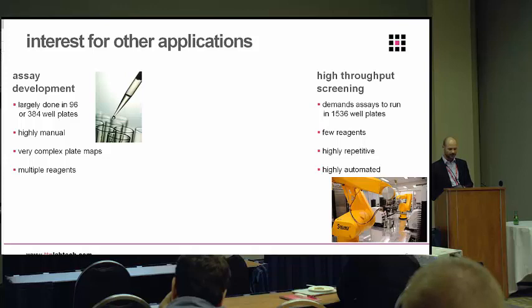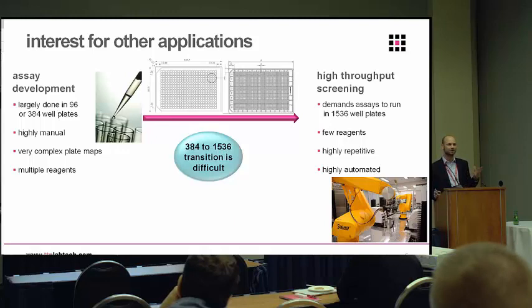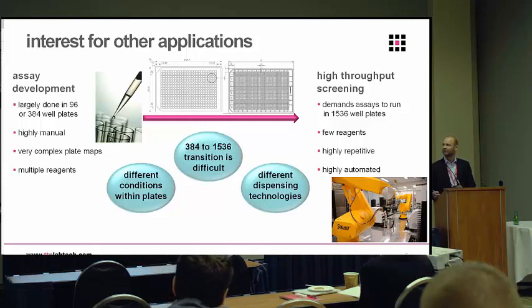Another theme that came out of these discussions — when we started to engage beta partners and asked them what their pain points were — is the transition between assay development and HTS. You're developing assays typically manually in 96-well plates, and then moving them into HTS typically in 1536-well plates, and that transition for a lot of people is painful and slow. The main reasons are different conditions in the well — physical properties like shape, size, and surface area — and also different dispensing technologies. If you're doing assay development in 96-well, you're typically using a manual pipette or a different liquid handling robot than in your HTS.